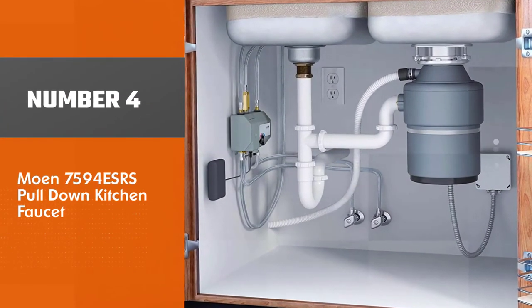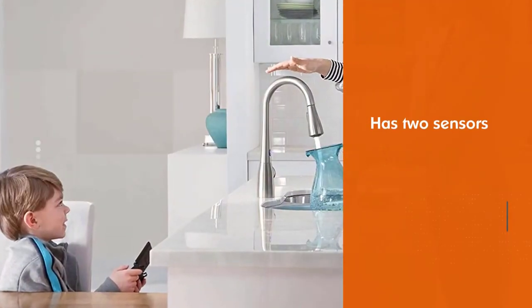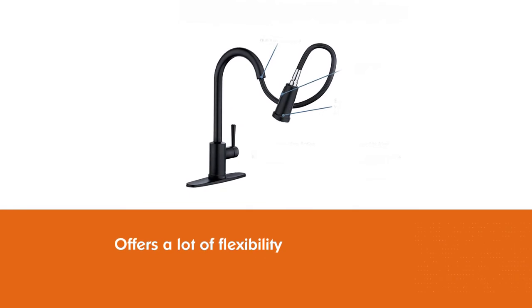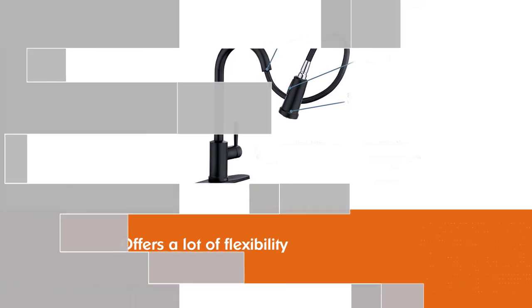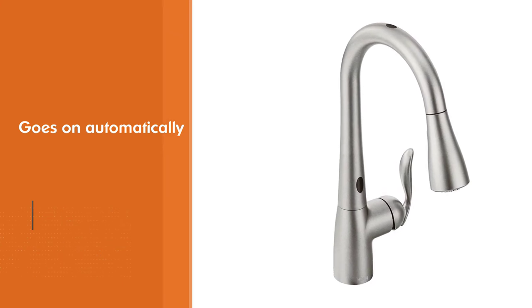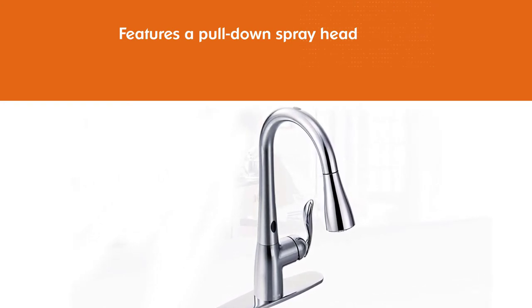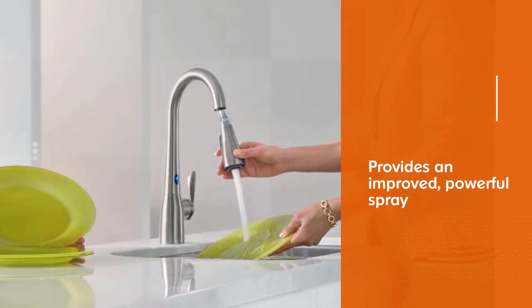Number 4: Moen 7594 ESRS Pull-Down Kitchen Faucet. For a modern and reliable touchless kitchen faucet, the Moen 7594 ESRS Arbor MotionSense 2 Sensor Kitchen Faucet fits the bill and has two sensors — one at the front and one on the top — that offers a lot of flexibility. It turns on automatically when your hands are under the faucet, then turns off very quickly once hands are removed. This smart faucet also features a pull-down spray head with a self-retracting hose, a three-function spray wand for powerful spray or aerated stream, and it comes in a variety of finishes including spot-resist options.